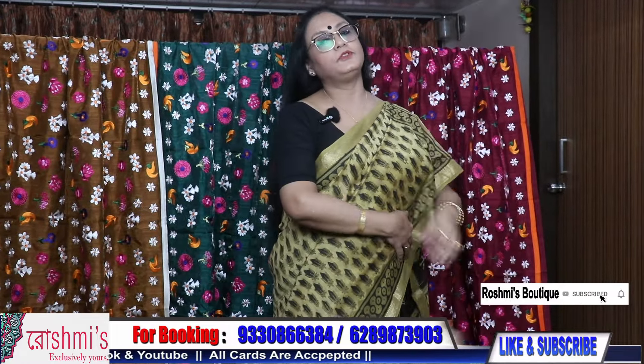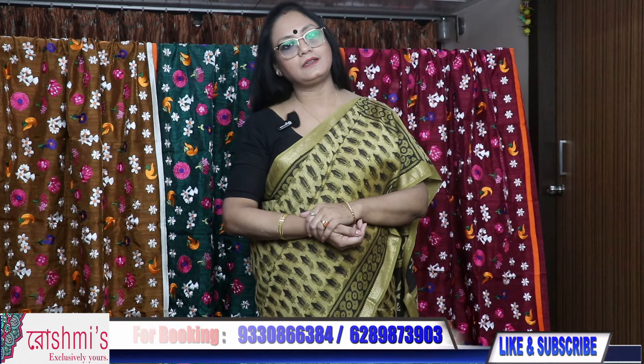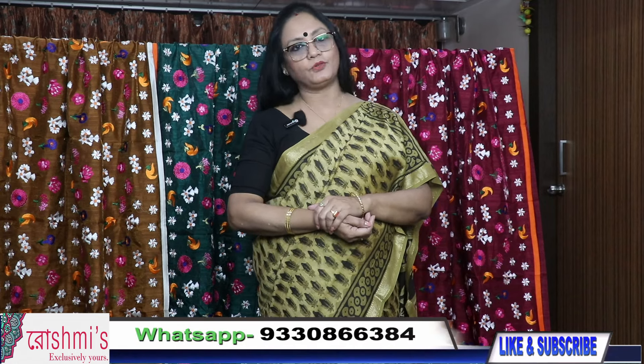That's all for today's episode. Requesting all of you to subscribe my channel. Booking number is 9330866384. Thank you.